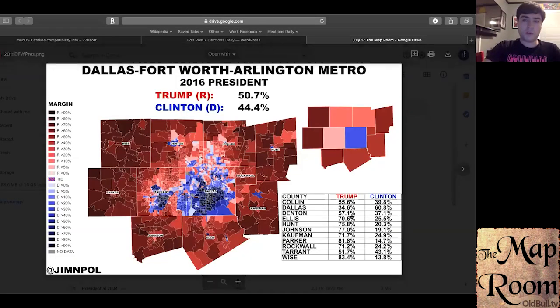I'm going to show you a map of the 2016 results to give you an idea of what we're starting with. This is courtesy of our friend Jim — you can follow him on Twitter at the name listed below. This is the Dallas-Fort Worth area, and you'll notice that Donald Trump won this area by 6.3 percentage points. He won every county in it except for Dallas, which is the most populated county and is home to the city of Dallas.